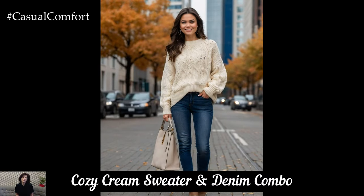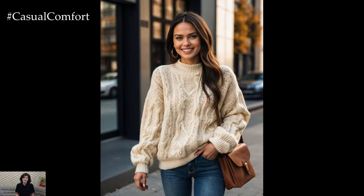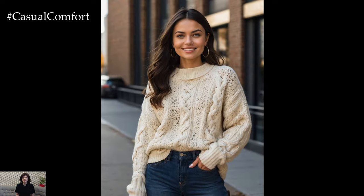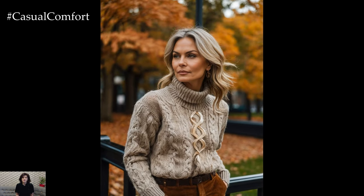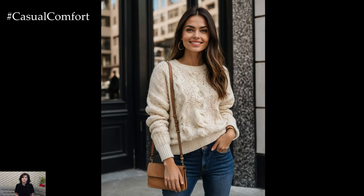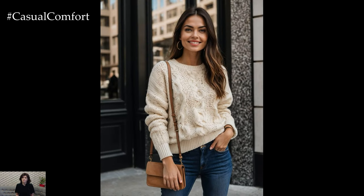When it comes to autumn fashion, a cozy cream sweater is a must-have staple. Cream is a warm and inviting neutral that pairs beautifully with denim. For a relaxed day out, pair a chunky cream-knit sweater with your favorite blue jeans. Opt for high-waisted jeans to create a flattering silhouette and tuck in a small portion of your sweater for a casual yet put-together look. Complete the outfit with ankle boots in a matching neutral shade and a cross-body bag.